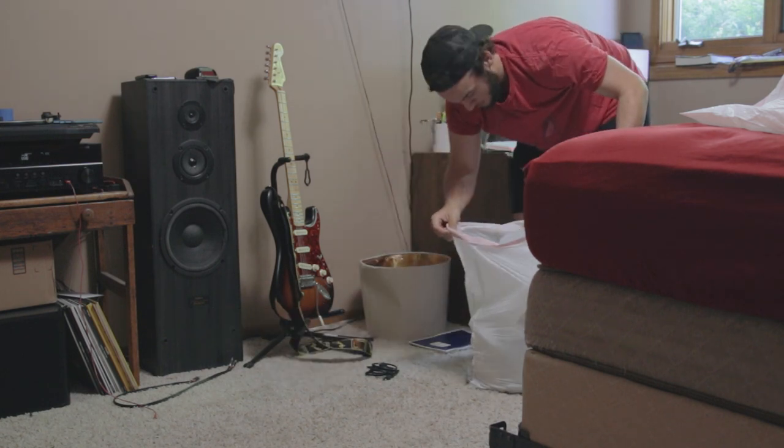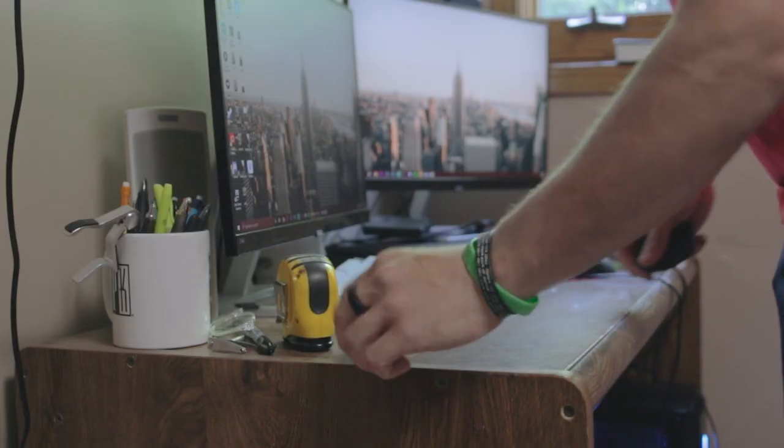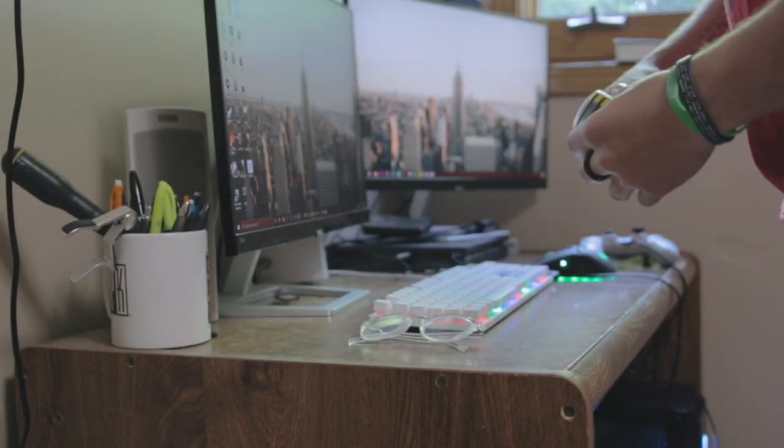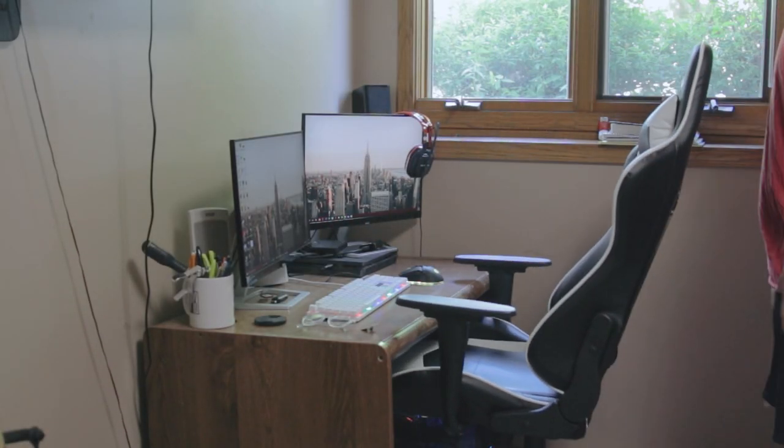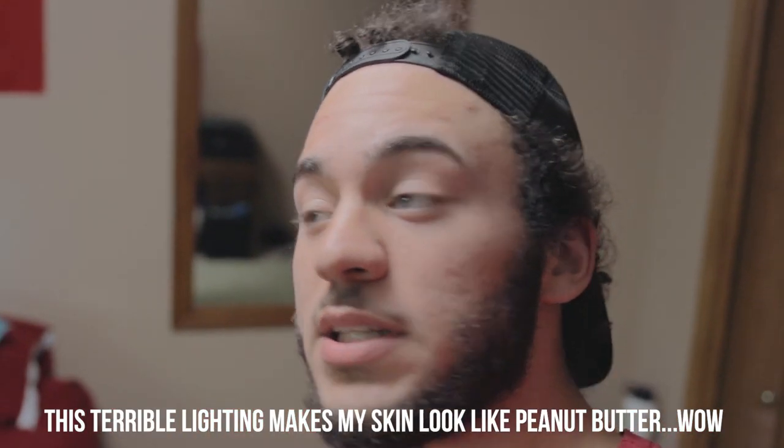I always push whatever is in this corner to that corner before I film, so let's fix that. All right, I think that just about does it — it doesn't look too bad in here. I didn't deep clean; I truthfully only cleaned because I needed the content for this video. But now we're good to go, so let's get out of here.